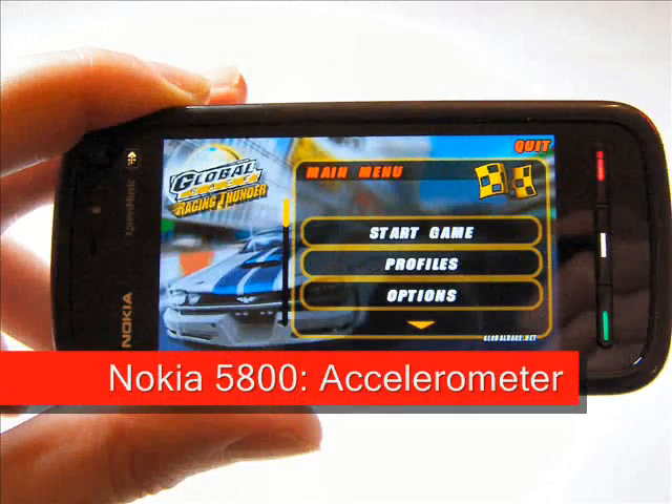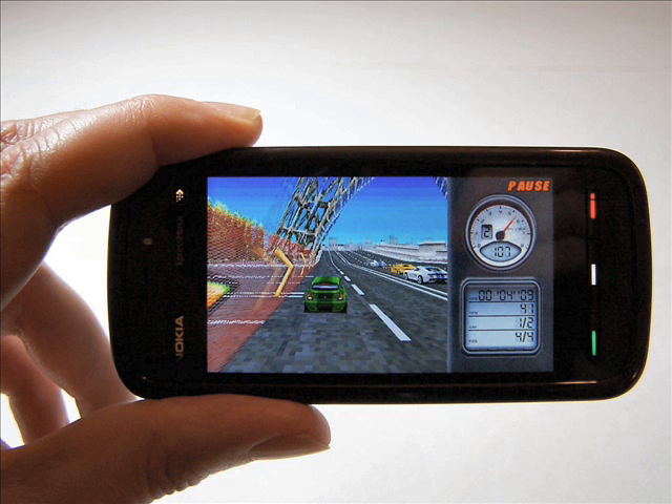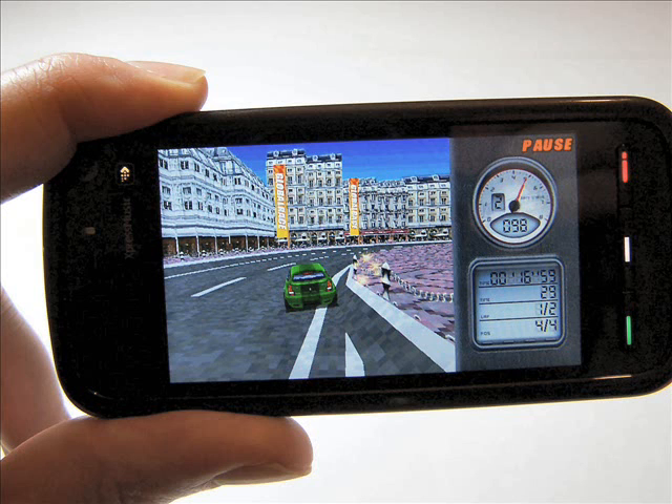In use, the accelerometer was useful in that it automatically changed the orientation of the display when the phone was turned. However, it had an annoying habit of flipping to portrait mode if the phone was being used in landscape mode and was being held quite flat. Irritatingly, there seems to be no way to adjust the sensitivity of this, despite the fact that the accelerometer is sensitive enough to use for gaming.